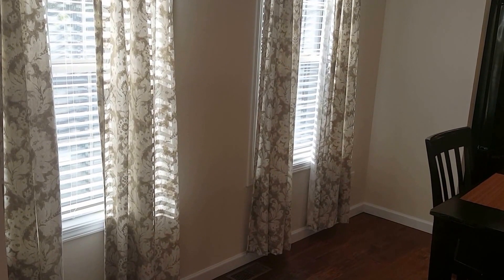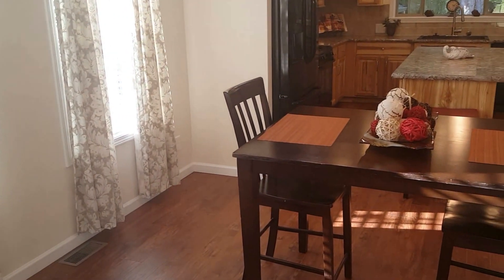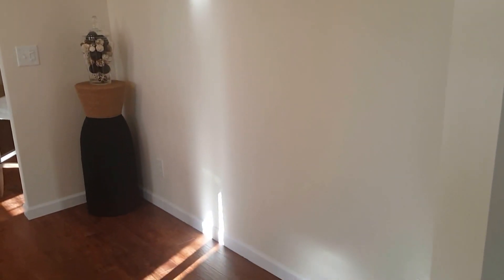The windows are all thermal insulated and tilt in for easy cleaning. As you can see, there's plenty of room in the dining room, and you have this nice full wall if you have a buffet or a hutch that you'd like to bring with you.